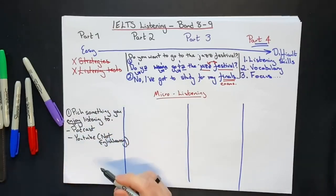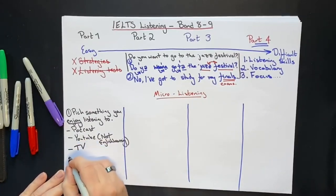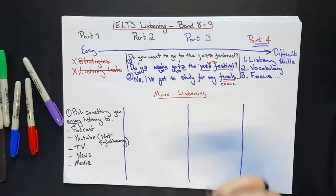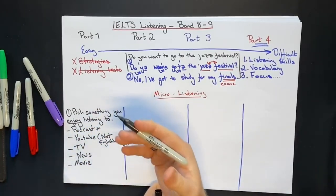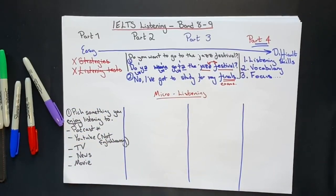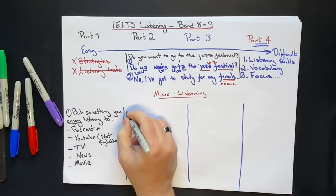Pick something real, like two native English speakers talking to each other, a TV show, a news program, a movie — whatever you're interested in. Just make sure it's real English with native speakers or very high-level English learners talking naturally. I would strongly recommend podcasts because they're free, and there isn't a single topic in the world without hundreds, if not thousands, of great podcasts. Pick the topic you love: cooking, cricket, reading, business, leadership — whatever you're into. Pick something to listen to, and here's where the micro listening comes in.